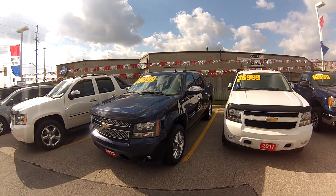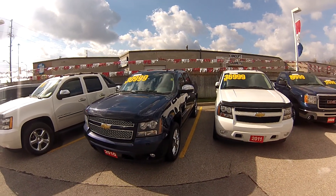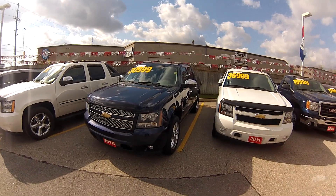Call us today at 1-888-878-2354 or click on the link below in the comments to be taken to the vehicle listing. This is stock number 372071A. Thanks for watching.